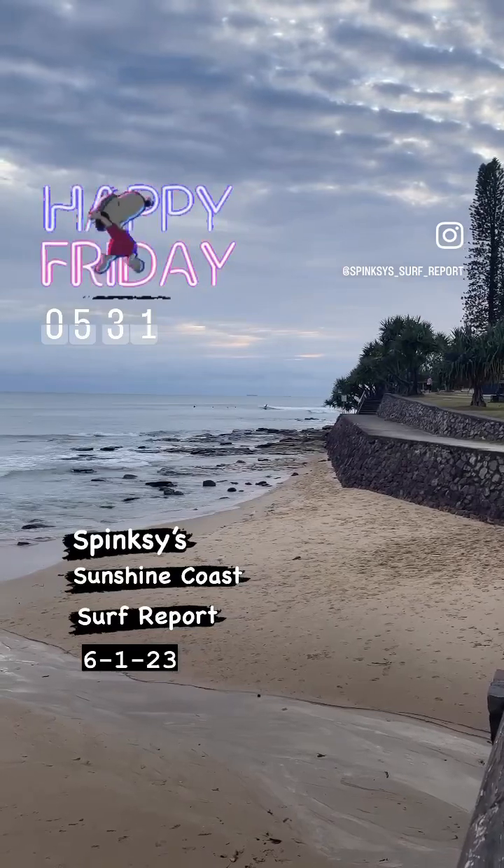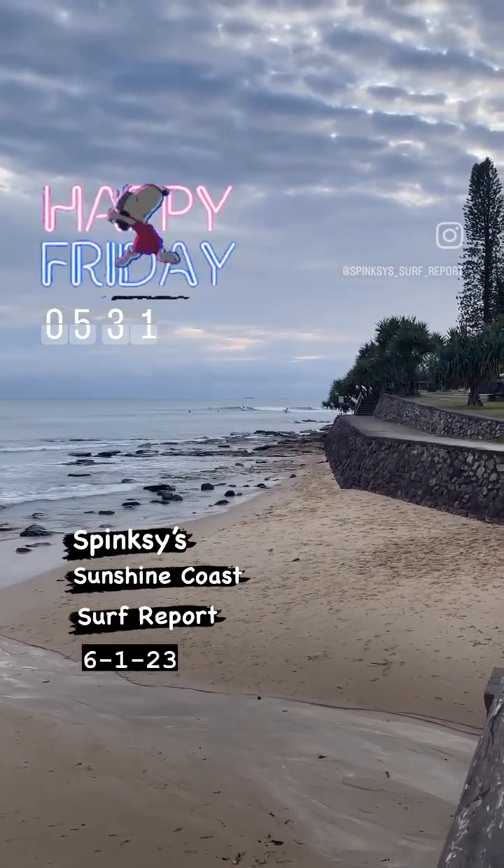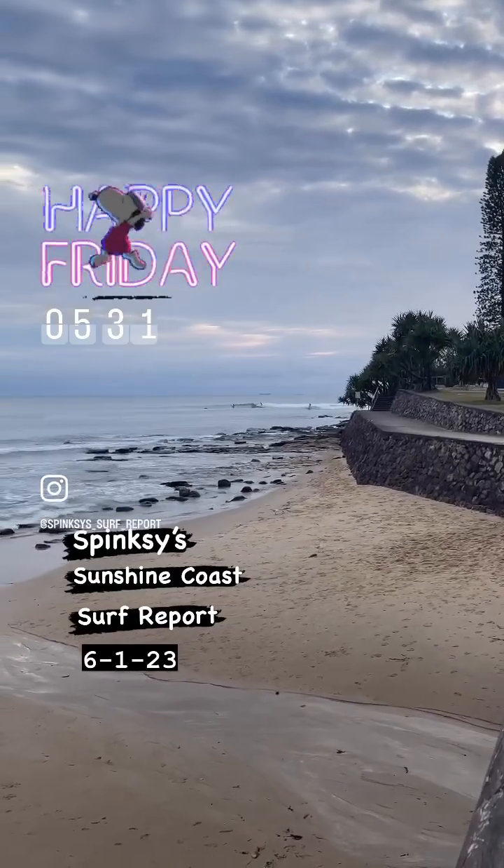A few little waves out at the bluff, but you want to get in there quick — it's going to slow down really fast with the bigger high tide coming in soon.